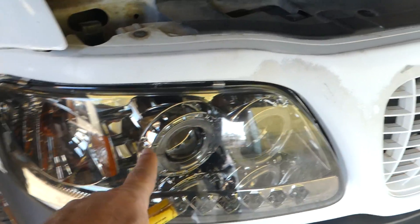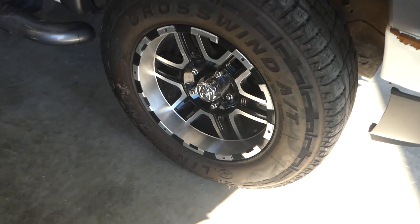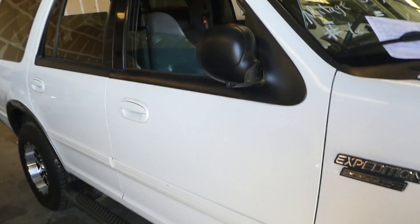Whoever had this put in some nice aftermarket lights, some real nice aftermarket tires. Tires are in good condition. Nice running bars. The truck doesn't look bad.